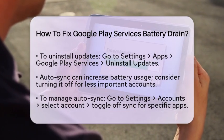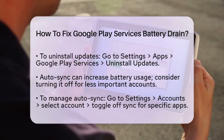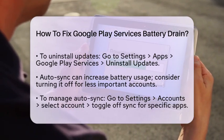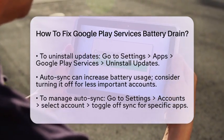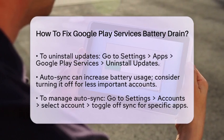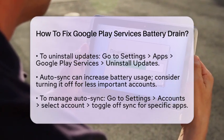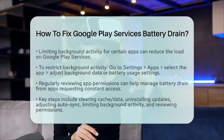Another way to manage battery drain is to limit background activity. Some apps rely on Google Play Services for background operations, such as location tracking or notifications. To limit these, go to Settings, Apps, and select the app in question. Look for options to restrict background data or battery usage. This helps reduce the load on Google Play Services.